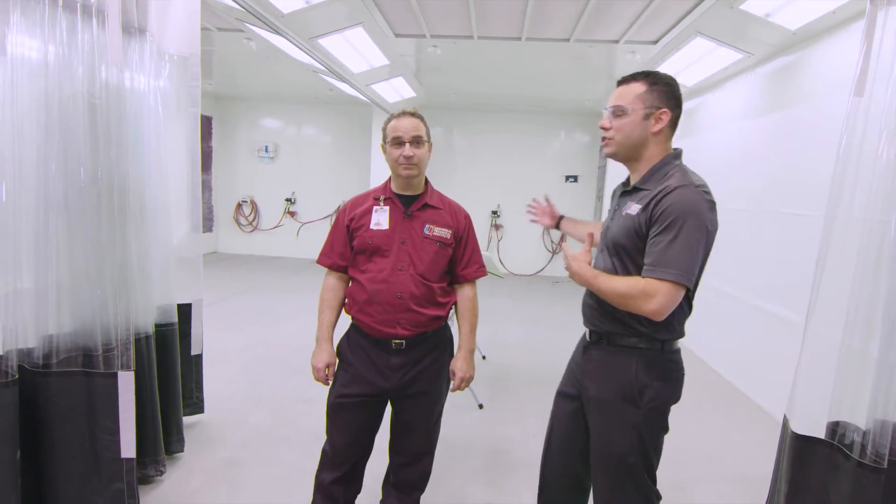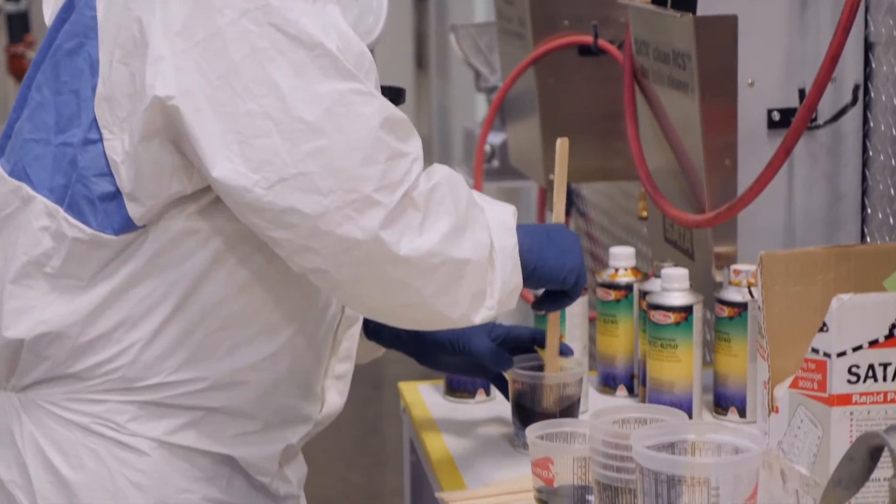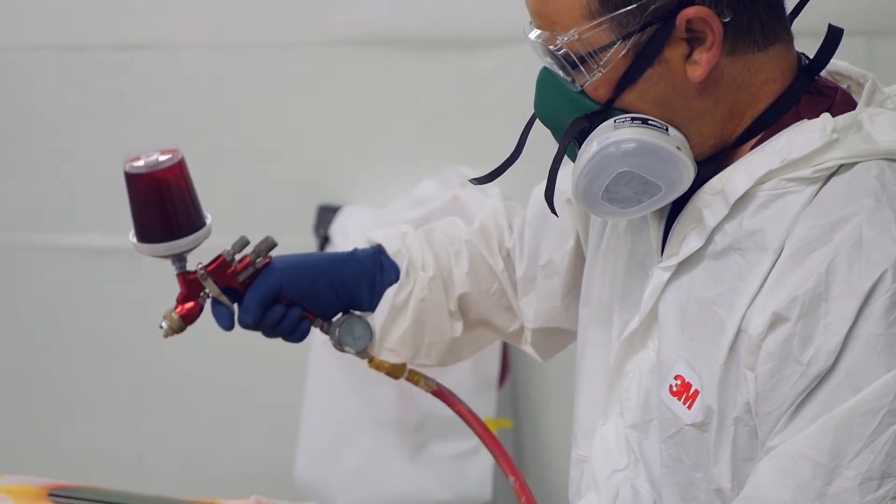We're here at the refinishing booth with Mr. D. And when you come to UTI for refinishing, you learn all the way from priming, prepping, refinishing a vehicle, collision repair, refinishing, and then to top it off, you'll learn custom paint.